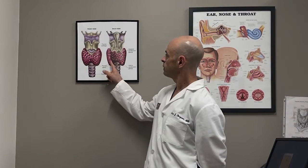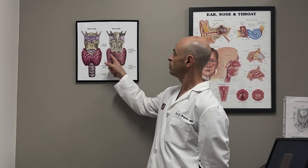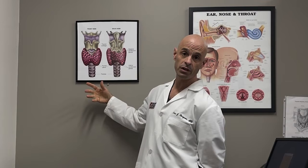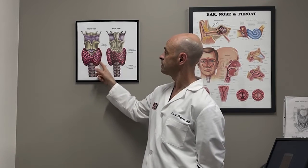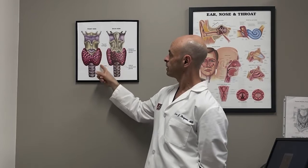For a quick review, the parathyroid glands are here — there are four of them. They are located basically on the back surface of the thyroid gland. The parathyroid glands produce a hormone called parathyroid hormone, which is very important in controlling our body's calcium level.